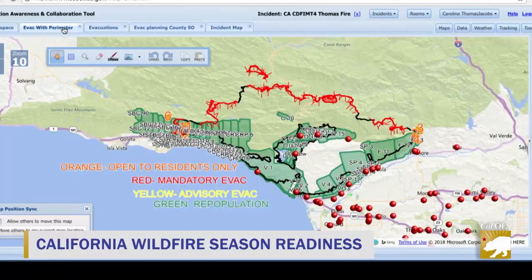When users log into Scout, the first thing they see is a map. They can log into an incident, and each incident has rooms. A computer screen displays a map with four zones: orange for residents only, red for mandatory evacuation, yellow for advisory evacuation, and green for repopulation. You can create a room for your area and users who need that information can access those rooms. In the past, if an engine or unit got in trouble, it may have been more difficult to find them — even calling on the radio, in smoke you lose your bearings. Now, with vehicle locators in the program, you can actually see exactly where they are.